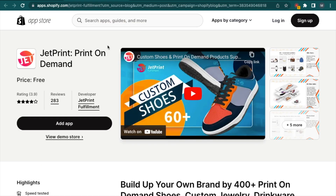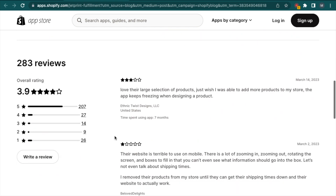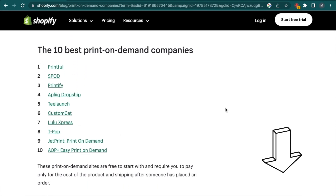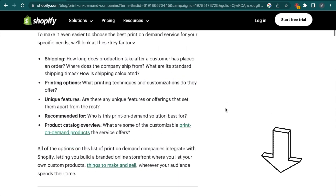Many of these suppliers have a really nice setup you can sync directly with your Shopify store, so all you need to take care of is creating the designs and getting your store out there. I'm going to leave a few popular dropshipping suppliers in the description if you want to look more into that.